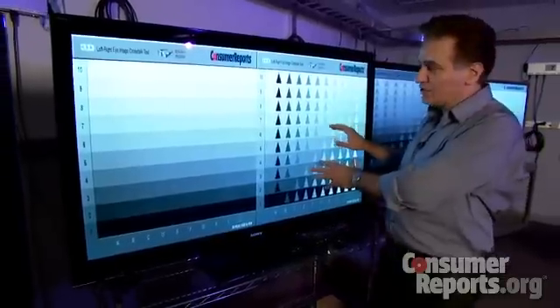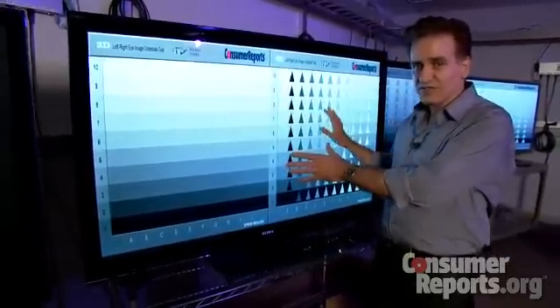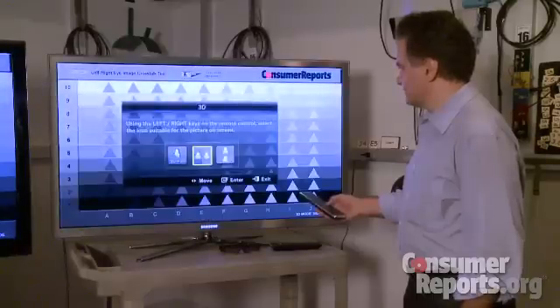When you put on the glasses, you can assess the degree of ghosting by seeing whether or not these objects are visible on the left eye image. The testers switch the set to 3D viewing, then check for ghosted images.